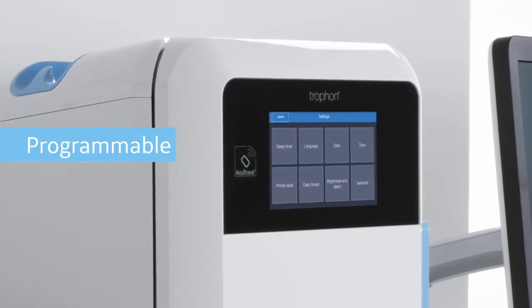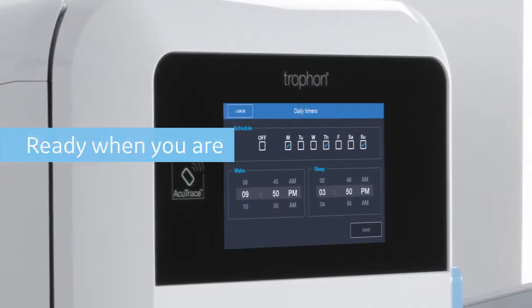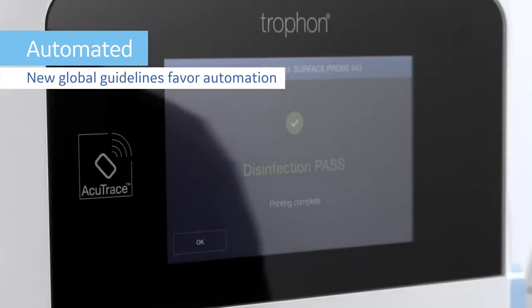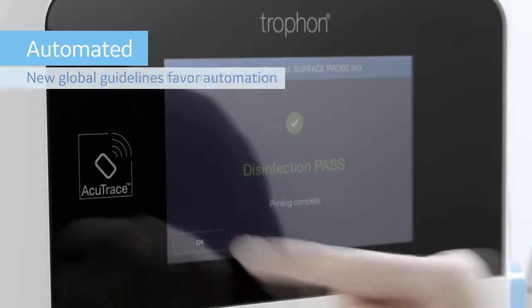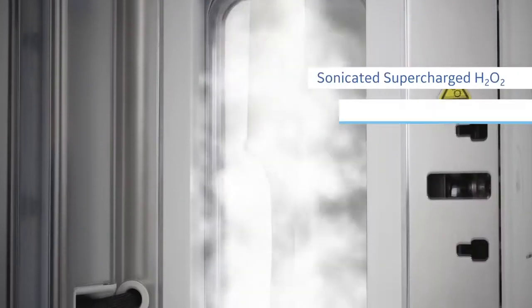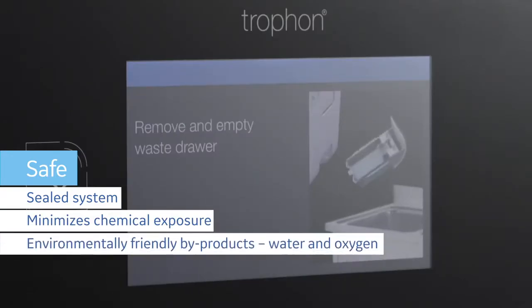With programmable options, so Trofon2 is always ready when you are. New global guidelines favor automation over manual high-level disinfection, and you can be confident Trofon2 delivers reproducible and consistent high-level disinfection that is proven effective to protect patients, staff, and the environment.